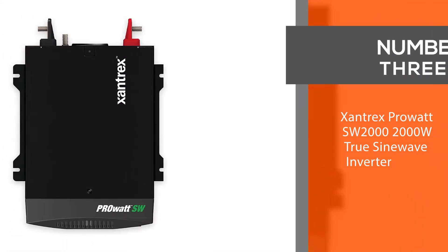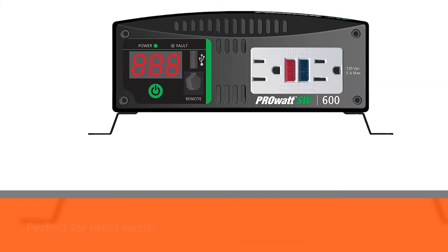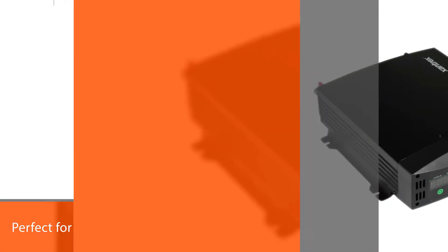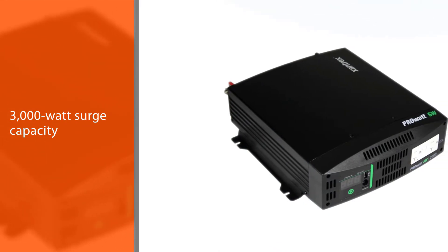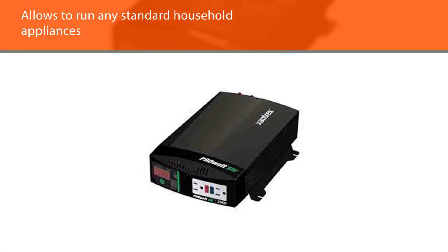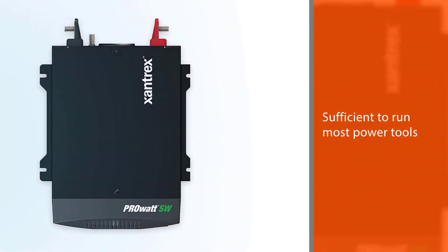Number three — Zantrex Pro SW 2000, 2000 watt true sine wave inverter. If you are looking for a power inverter for all-around use — whether on a worksite, around your home, or for a boat or vehicle — this is one of the best inverters on the market. The wattage is perfect for most needs, and the 3000 watt surge capacity allows you to run just about any standard household appliances, such as an air conditioning unit or freezer on a boat or RV.